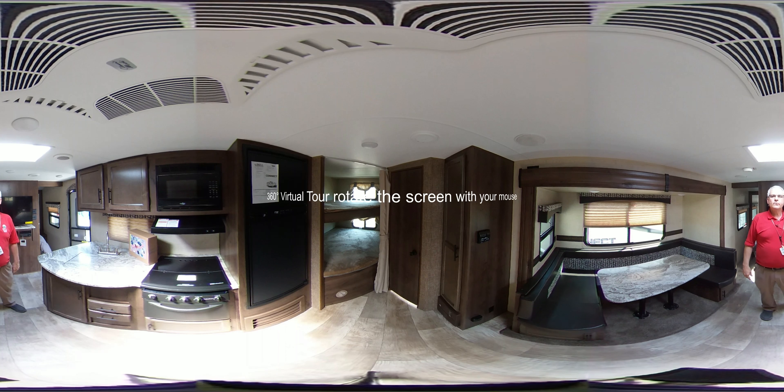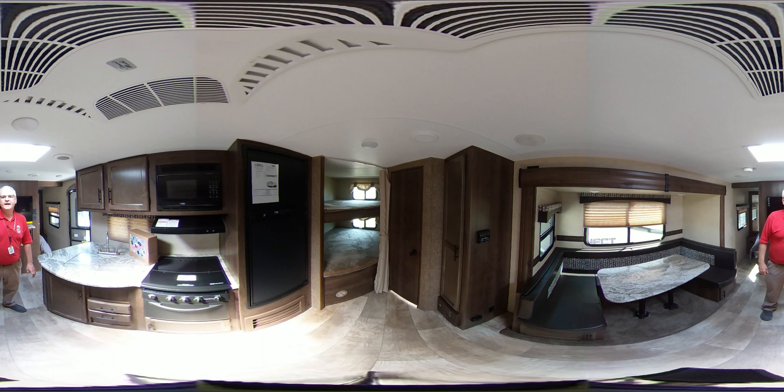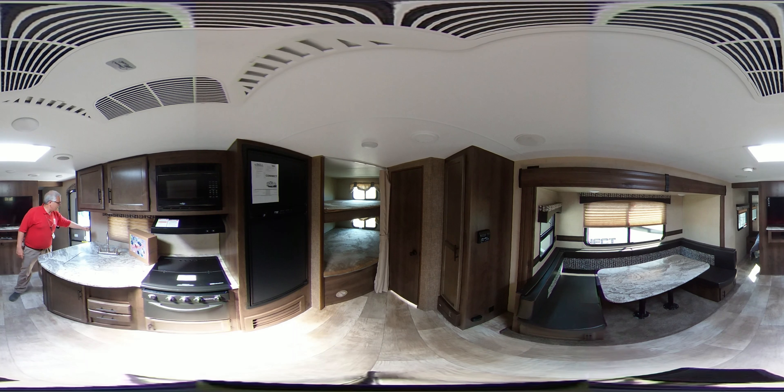Hi, now we're featuring the 241BHK with an outside kitchen. This is a Kinect, built by KZ-RB. It has a two-year warranty that is pretty much bumper-to-bumper. It has one of the toughest sidewalls built in an RV today.